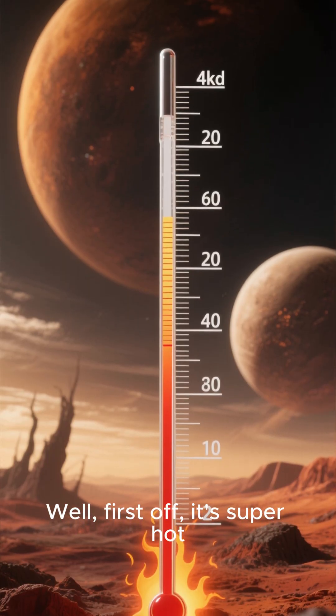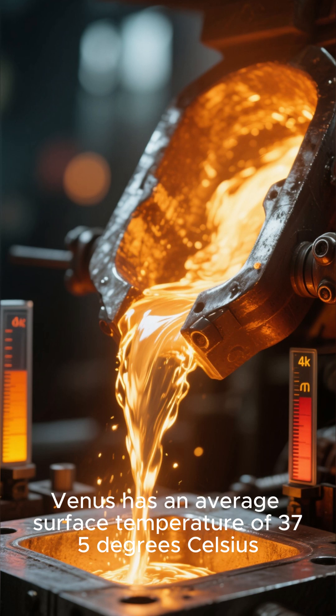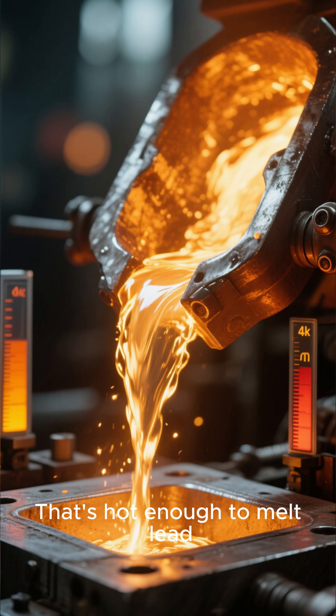Why? Well, first off, it's super hot. Venus has an average surface temperature of 375 degrees Celsius, which is 666 degrees Fahrenheit. That's hot enough to melt lead.